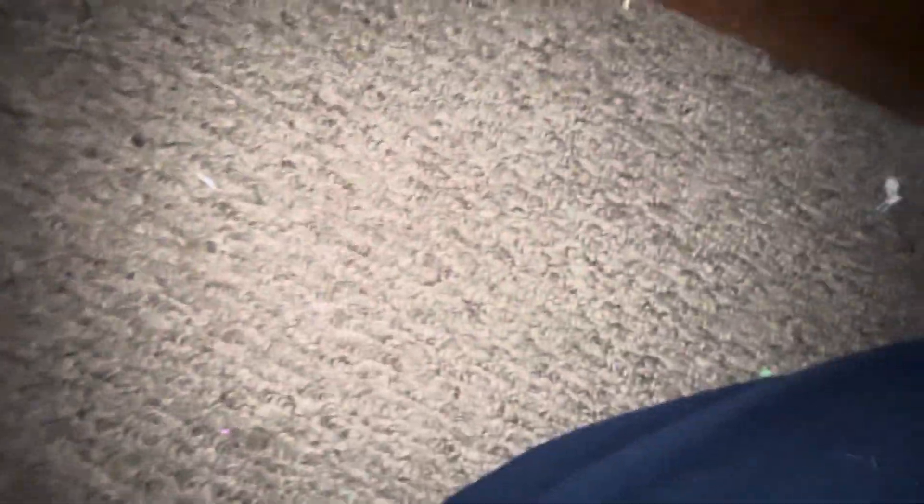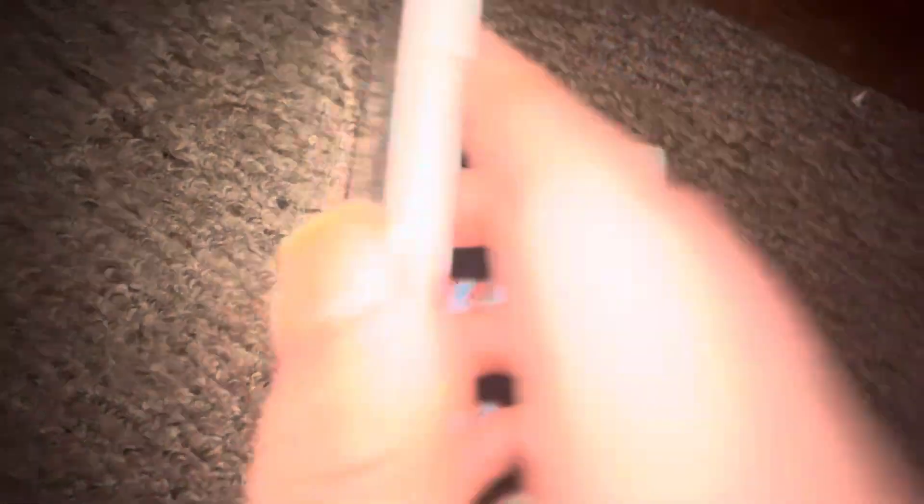Up next I got The Cat in the Hat — front, spine, back, the DVD.